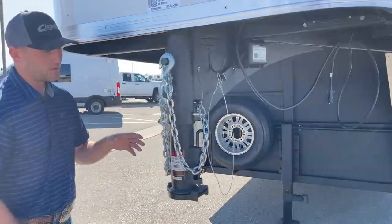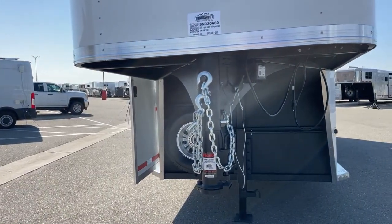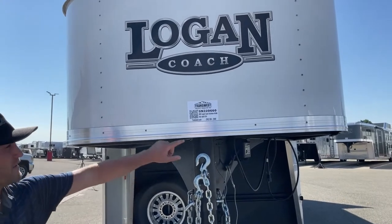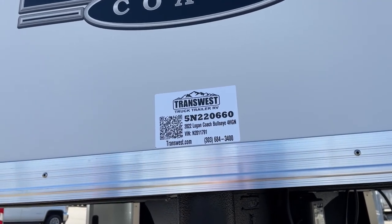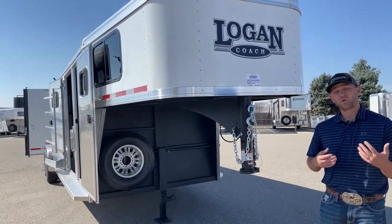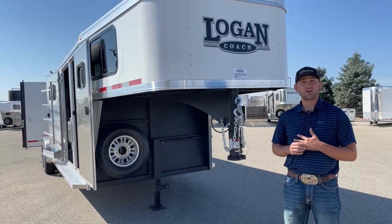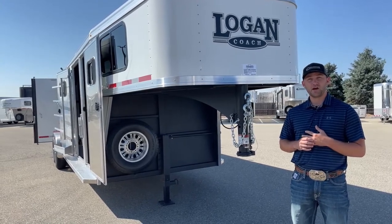It's a standard two and five-sixteenths coupler, and you will have your safety chains as well as your breakaway cable system. So again — this is a new inventory unit, a 2022 Logan Coach Bullseye four-horse gooseneck with that cool closet tack setup. The stock number is 5-in-22066-0. This trailer is here, available, and ready for you guys to take home. We also have a couple other Logan Coaches — three-horse stock combos and different tack room setups — sitting here ready and available, or we can order you a custom color. Give us a call — my name is Tanner at Transwest Truck Trailer RV in Frederick, Colorado. Phone number is 303-684-3409. Thanks for tuning in.